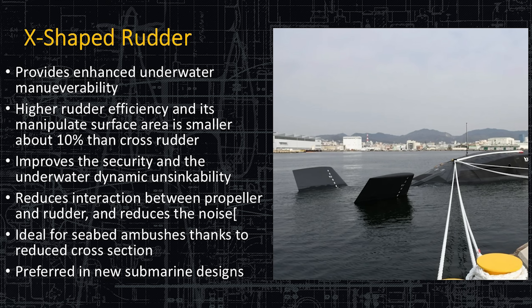Here's the X-shaped rudder. The X-shaped rudder is a very good design. It's a much more efficient design — you can have it be slightly smaller and achieve the same command and control of your vessel than you would with other shapes. This is really important for shallow water operating boats and diesel-electric boats: you can sit on the seabed floor with an X-shaped rudder much more easily and get back off the bottom again than you can with other rudder types. It also reduces the interaction between the propeller and the rudder itself, which causes less noise.